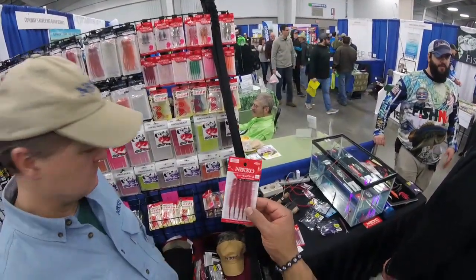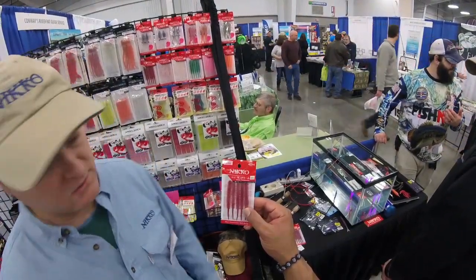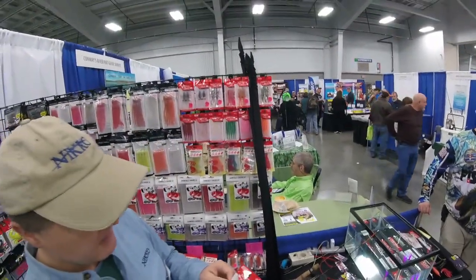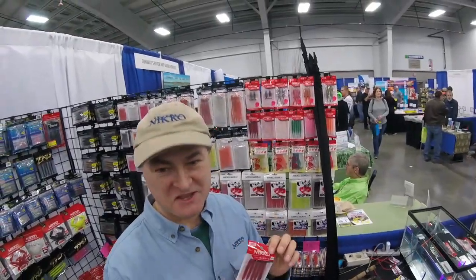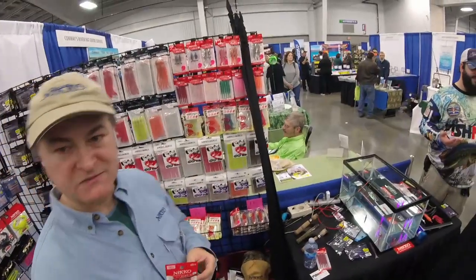These are also UV fluorescent. People up in the Northeast in Maine are catching trout on these. I've done very well bass fishing with them so far, though I've only gotten smaller bass.